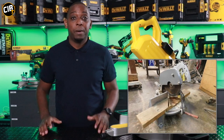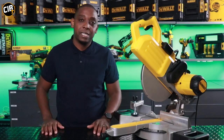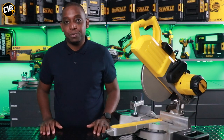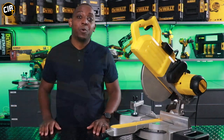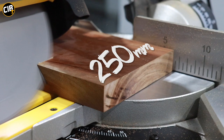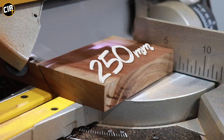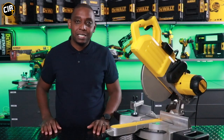In the past, mitre saws were bulky, big, and heavy to carry around the job site. In recent times we've been introduced to machines like these — lightweight, compact, and easy to move around the job site. This is the brand new DWS778, fitted with a 1850 watt motor that spins a 250mm blade at 4300 RPM, making light work of wood and giving you clean cuts at all times.